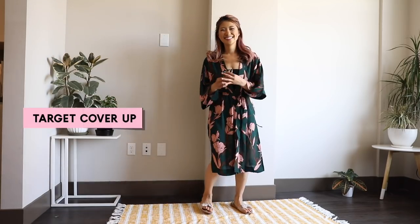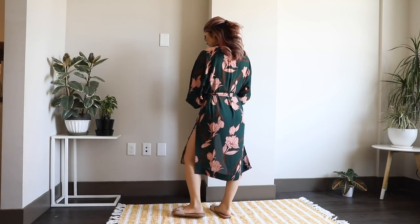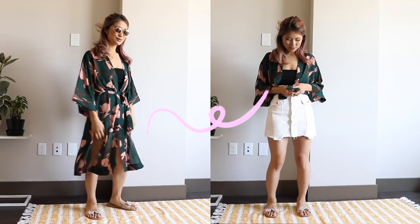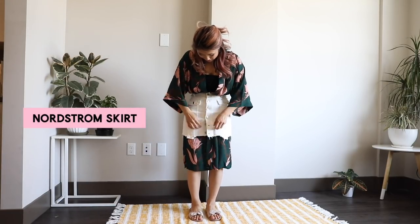Another summer essential is a kimono as a cover-up. I really like this one — it's super breezy and comfortable, and feels really silky on my body. This one is from Target; it honestly reminds me of a mid-century modern couch. Next, I'm going to show you a very simple way to transform your day look to a nighttime look. Maybe you're going to the beach during the day with this cover-up on, and you want to wear it to a restaurant at night — this is a really simple fashion hack.